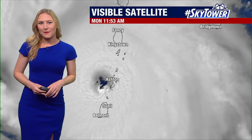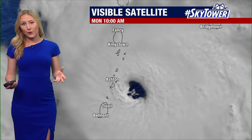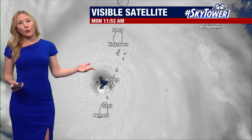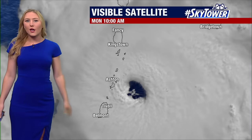Hi everyone, I'm meteorologist Valerie Mills. Thanks for logging on to My Fox Hurricane. We are busy this morning as we are tracking what has been a historic hurricane that just made landfall after the 11 o'clock hour on the island of Grenada.